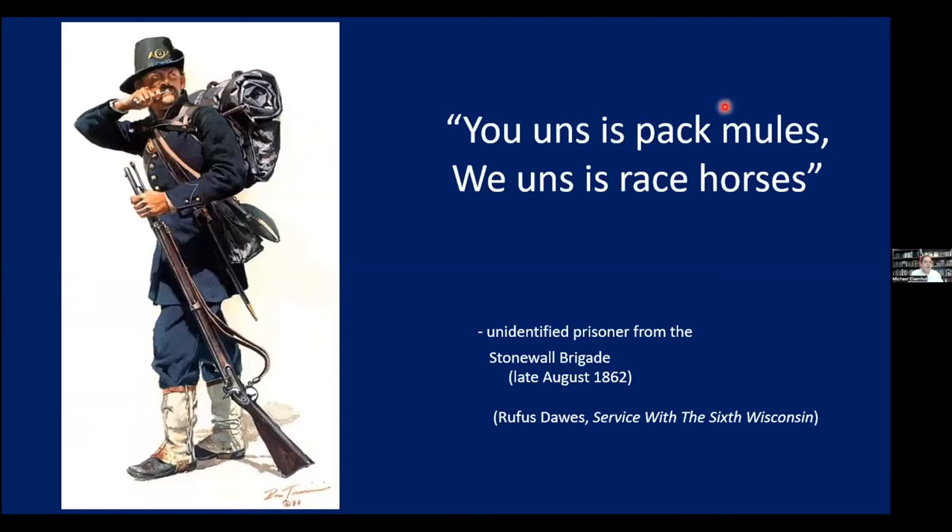This is a great painting by Don Troiani of an Iron Brigade soldier earlier in the war, after John Gibbon had taken over the brigade. They have white gaiters, the long frock coat, and of course the hat that makes them famous — this is a 2nd Wisconsin soldier. Rufus Dawes put a quote in his book, Service with the 6th Wisconsin: a captured Confederate prisoner from the Stonewall Brigade saw the Iron Brigade's gear and said, 'Ewans is pack mules and Williams is racehorses.'